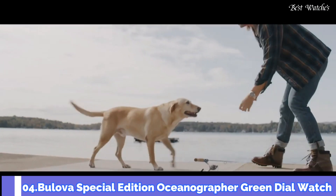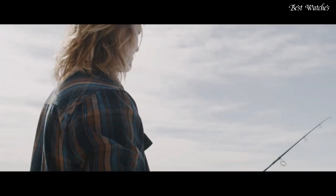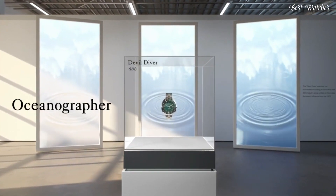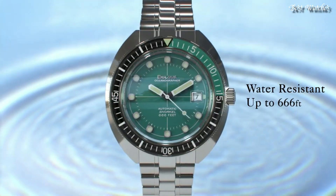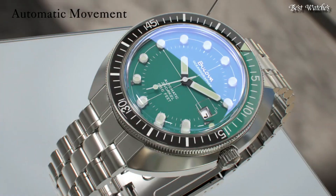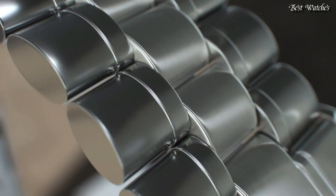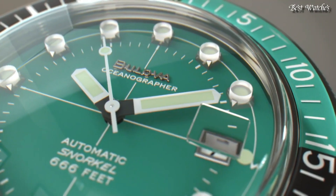Number 4. Bulova Special Edition Oceanographer Green Dial Watch. Stainless Steel Case with a Stainless Steel Bracelet, Unidirectional Rotating Stainless Steel Bezel with a Black and Green Inlay, Green Dial with Luminous Silver Tone Hands and Dot Hour Markers. Analog Automatic Movement, Scratch Resistant Sapphire Crystal, Screw-Down Crown. Case Size 44mm, Case Thickness 15mm, Band Width 20mm, Fold-Over Clasp with Push-Button Release, Water Resistant at 200m, 660ft. Functions: Date, Hour, Minute, Second.